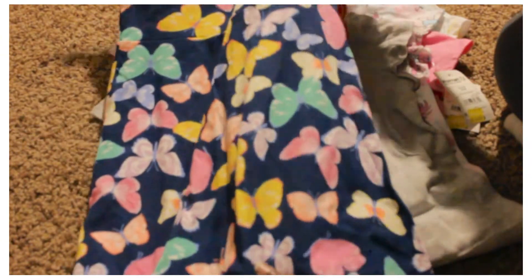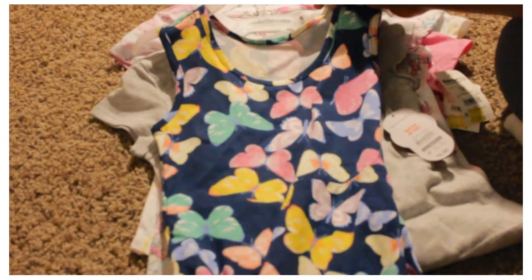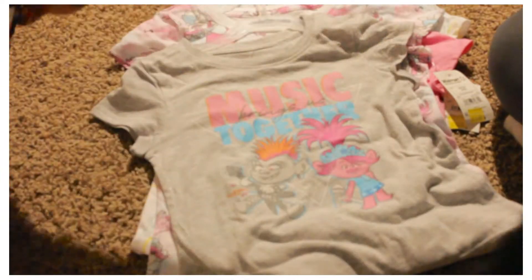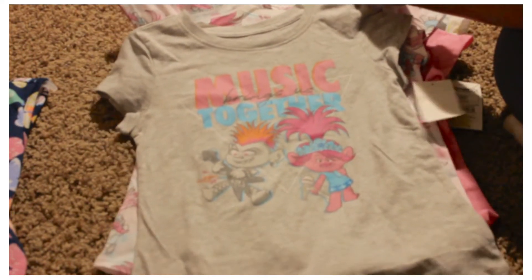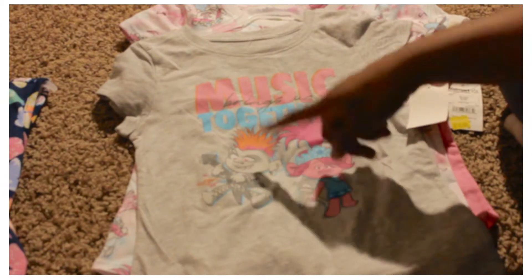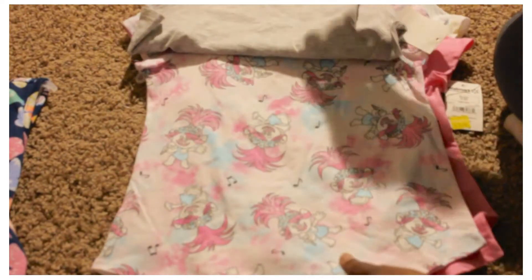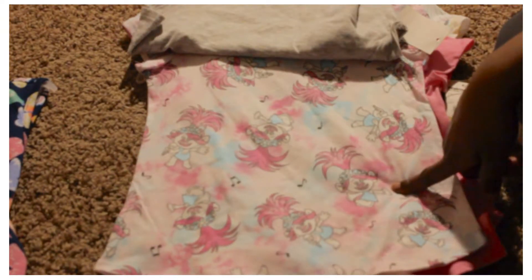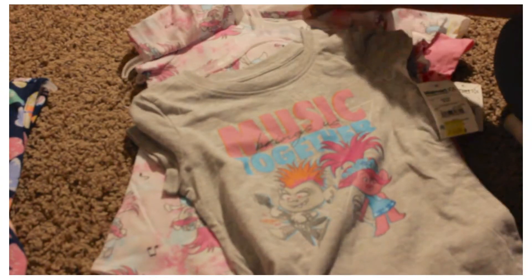Next I have this 'Music Brings Us Together' set — it has Poppy and the Hard Rock Troll. There are two shirts: here's the first one and the second one. This was five dollars on clearance. I thought she would like this.